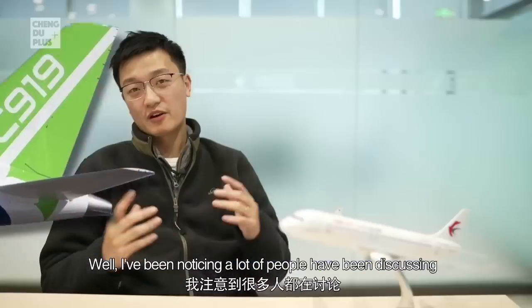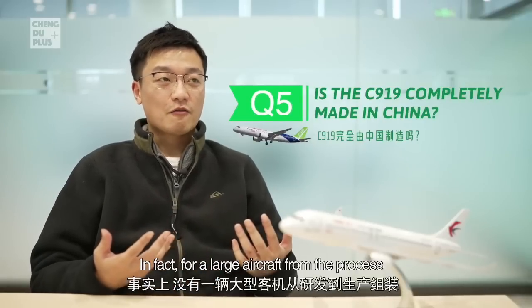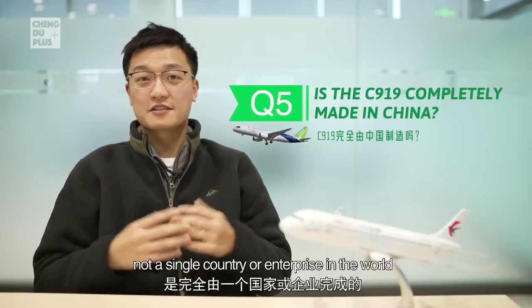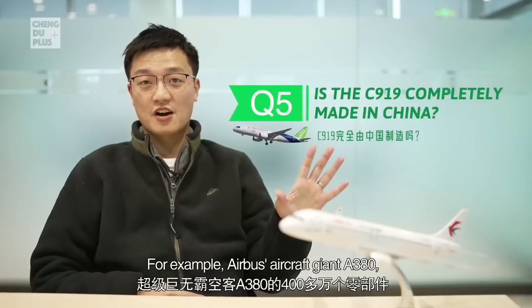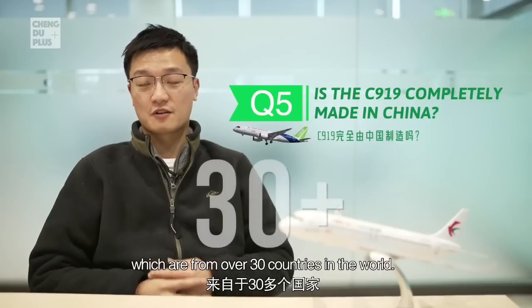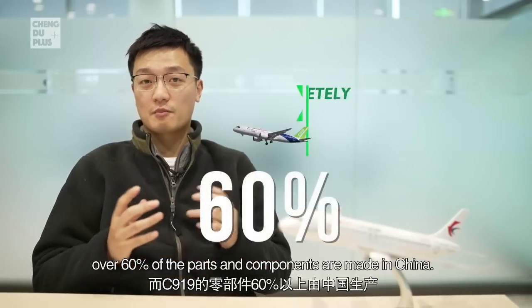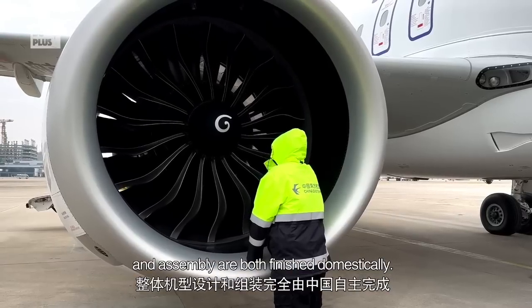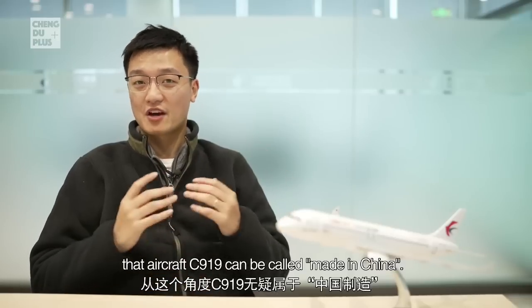A lot of people have been discussing whether the C919 is entirely made in China. For a large aircraft, from development to production and assembly, not a single country or enterprise in the world can cover the entire process. For example, Airbus's A380 has over 4 million parts and components from over 30 countries. For the C919, over 60 percent of the parts and components are made in China, and the design and assembly are both finished domestically, so it can definitely be called 'made in China.'